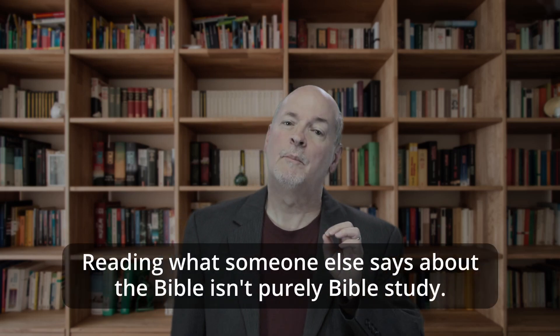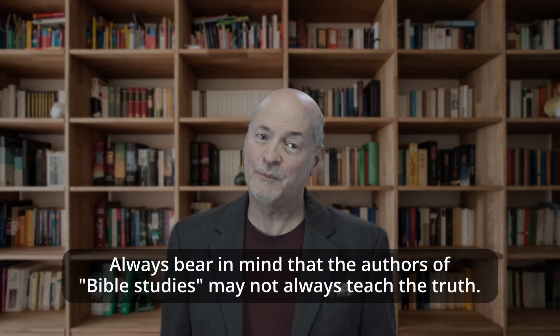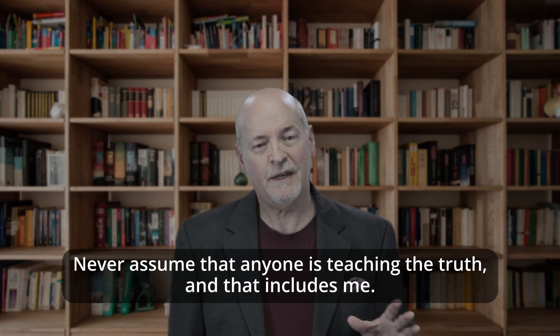One last point: reading what someone else says about the Bible isn't purely Bible study. For example, these are five-minute Bible studies, but they are what I'm saying about the Bible. To get technical, for you to study the Bible, you actually have to pick it up and study it. That's why these really only need to be five minutes long — because you need more time to study it yourself. Many people pick up books in the Christian bookstore, they read them, and they think they studied the Bible. Technically, they studied what someone else said about the Bible. I'm not saying that's wrong — we just need to keep it in perspective and make sure that we are actually studying the Bible with some of our time.